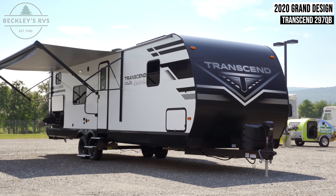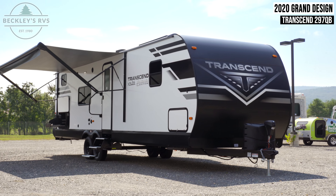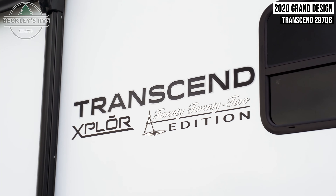This 2022 Grand Design Transcend Xplore 297QB is for sale today at Beckley's RVs.